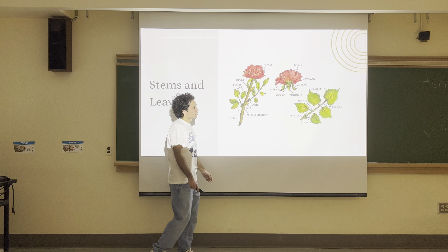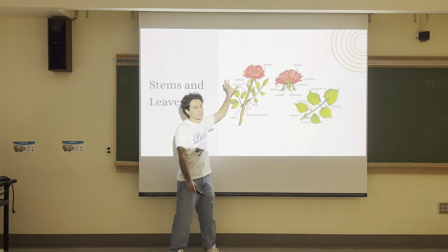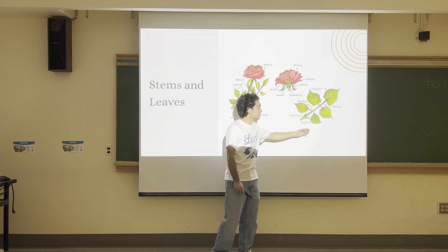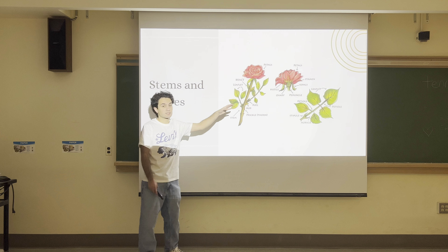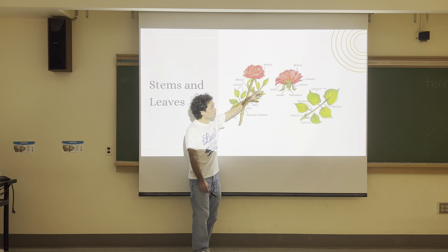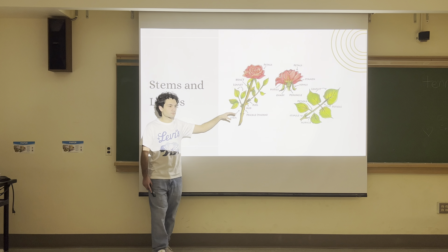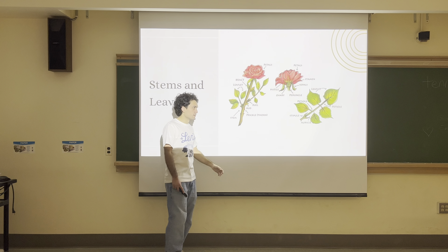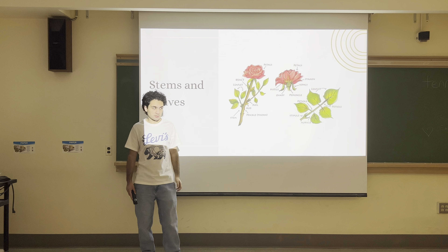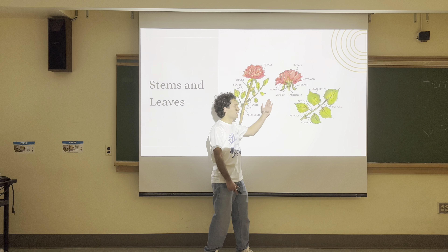Bracts aren't very common. Within a certain distance from where the stem decides to make a flower, the leaves will look different — they will have a different, usually fewer number of leaflets. Near the flower, this is due to the hormonal characteristics of the tissue surrounding that area. Not only that, the leaflets will sometimes look different as well. Especially in domesticated roses, you'll find that the leaflets look different near the flower.